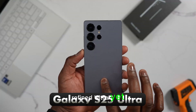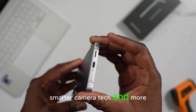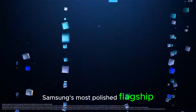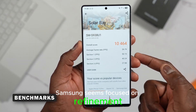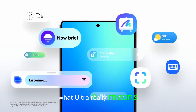Is this Samsung's most refined Ultra yet? With a larger display, thinner bezels, smarter camera tech, and more efficient hardware, the Galaxy S26 Ultra is shaping up to be Samsung's most polished flagship to date. Rather than chasing specs for the sake of numbers, Samsung seems focused on refinement, usability, and intelligent design — a shift that could redefine what 'Ultra' really means.